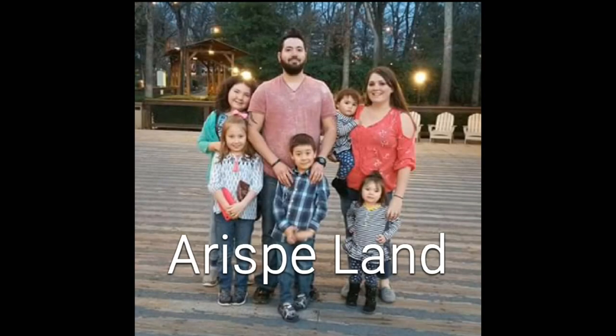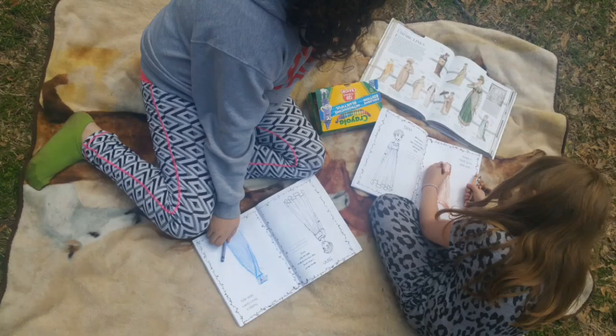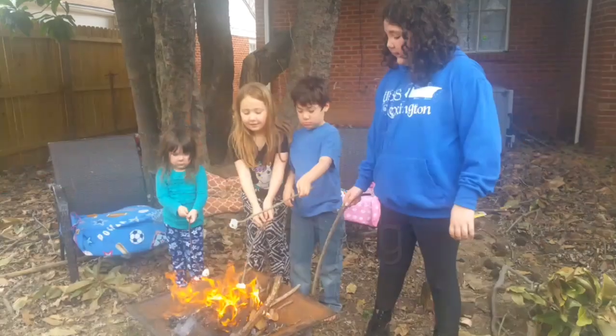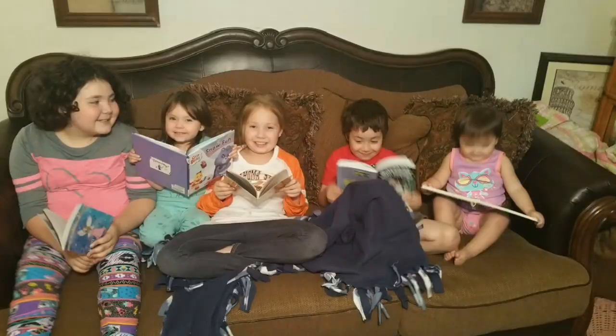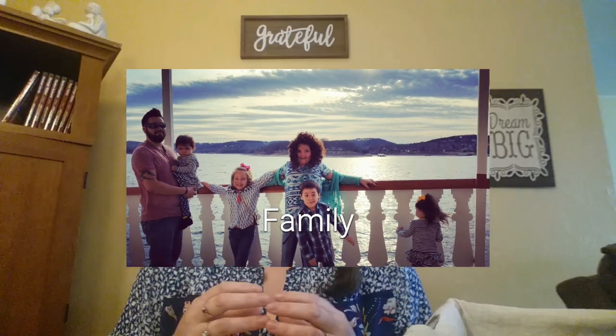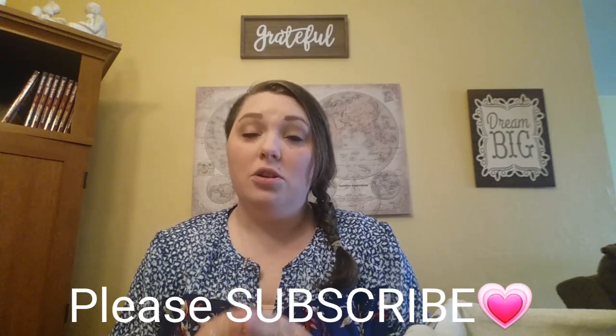Notebooking, I feel, is very simplistic once you kind of get the confidence to do it. I'm hoping today to just share some tips and things that I do to use notebooking in our day so that you feel confident enough to go and try it in your day. If you have any questions when the video is over, just leave those down in the comments below and I will chit chat with you guys down there. So let's get started.